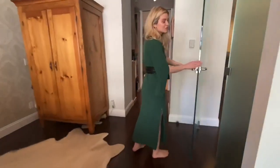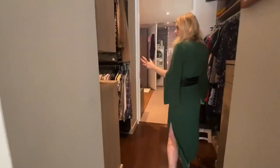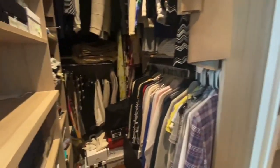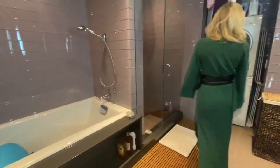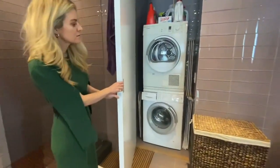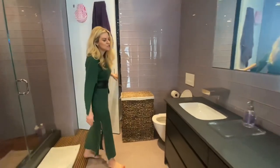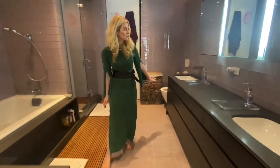You have a five fixture en suite bath. The owners did custom closets that you walk through as you move in. You have a soaking tub, rain shower, washer, dryer — always nice to have extra storage. Then you have dual sinks with tons of storage underneath.